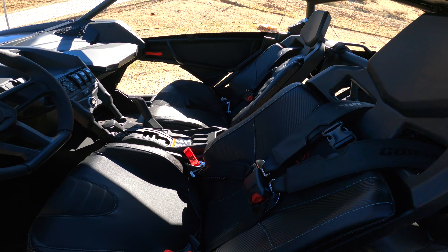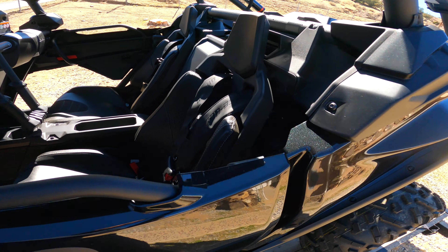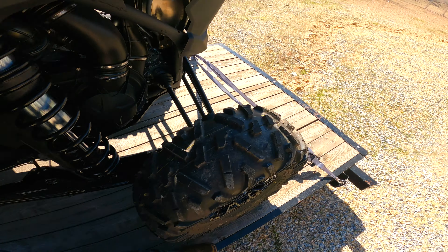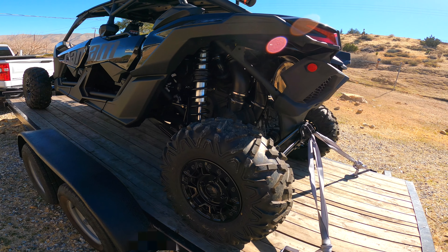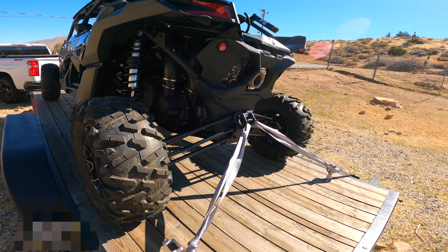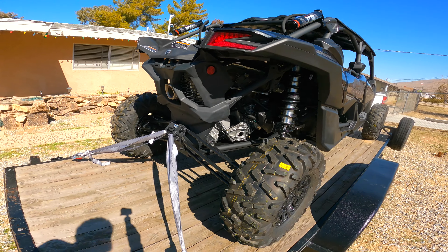Brand new — just a quick little walk around of it before we take it out and get it dirty. We're riding on super well.